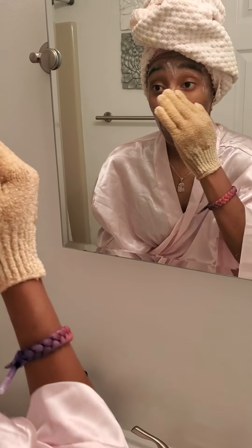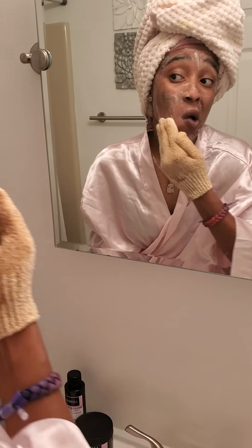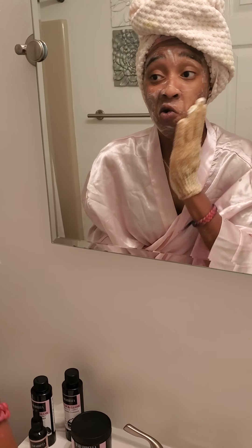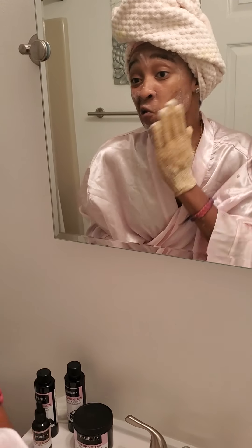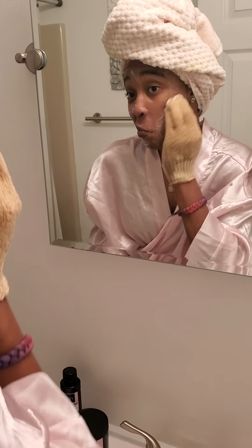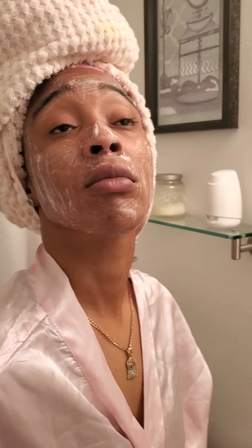Two days out of the week you want to use this glove when you cleanse, and I include a free glove with every order. Pick two days a week — it can be Tuesday and Friday that you exfoliate. But you want to wash your face every day, morning and night.